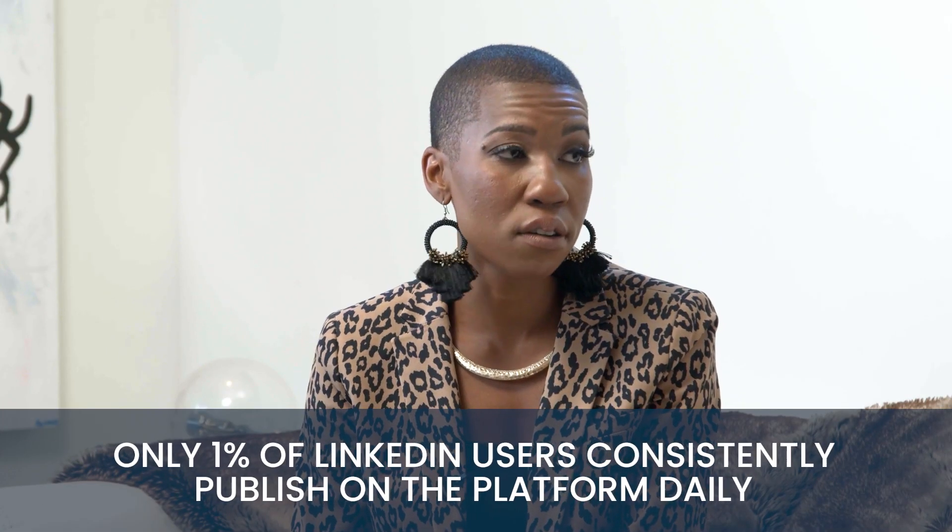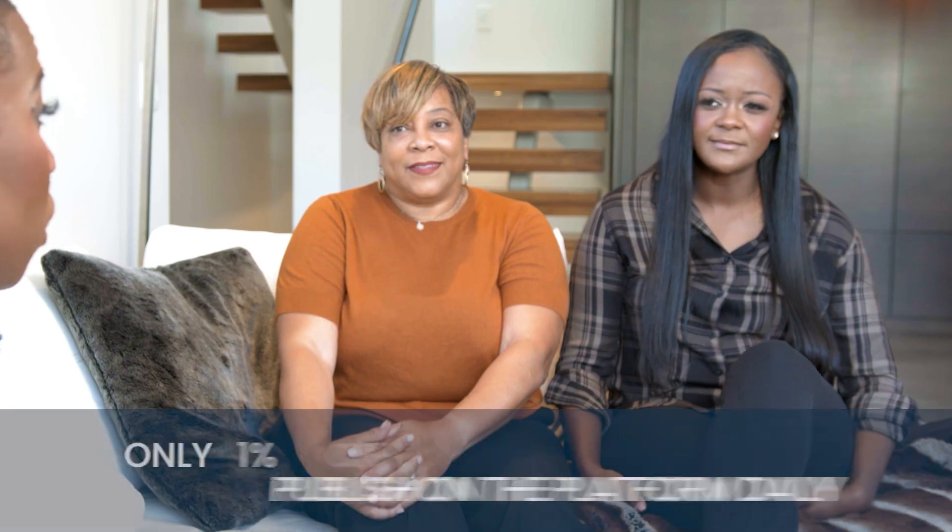A lot of people come to me and ask how I positioned myself on LinkedIn and how I've been recognized for these distinctions. The thing about it is, only 1% of LinkedIn users consistently publish on the platform daily. So there's a small percentage of people who are properly leveraging the platform, even after I've been teaching LinkedIn strategies for four or five years. People will set up a profile and go on now and then, but those who are disciplined about continually adding value are far and few between — which means there's a massive opportunity.